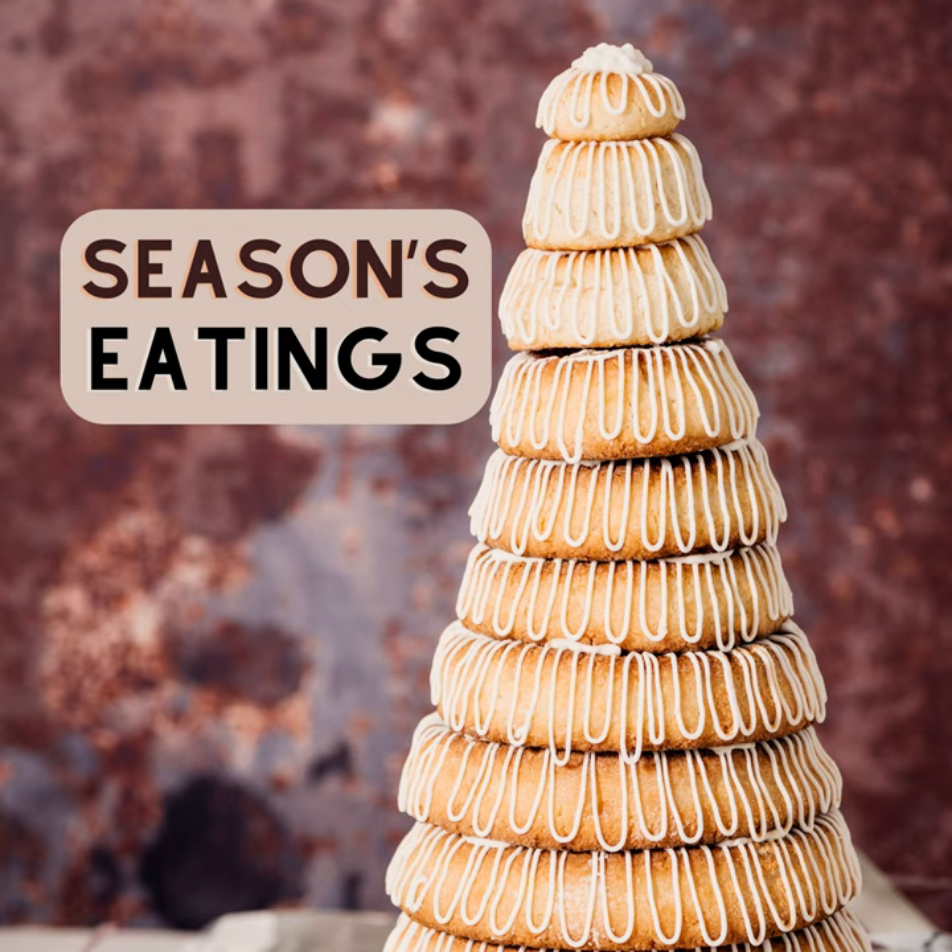Kransekaka is much more than a confection. It's a symbol of celebration, a bearer of tradition, and a testament to the rich culinary heritage of Denmark and Norway. Whether it's ushering in the new year or commemorating a beautiful wedding, Kransekaka continues to be a cherished part of Scandinavian festivities.